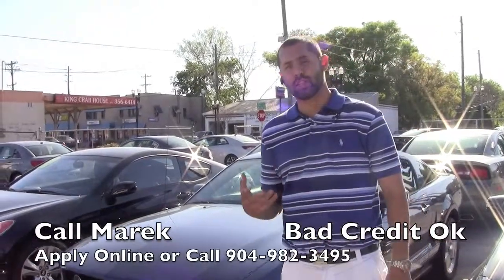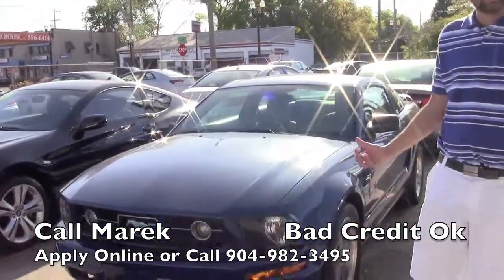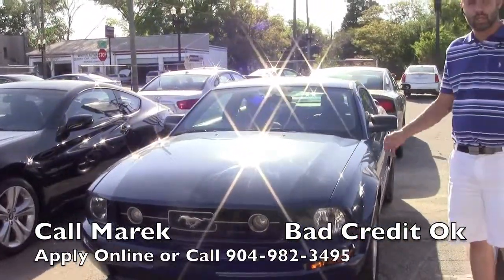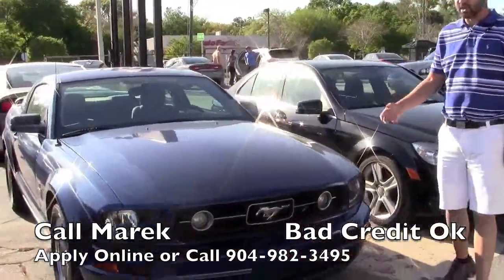Hey everybody, this is Merrick. I want to thank you for checking out my Craigslist posting. Behind me this is an '06 Mustang. It has the dual exhaust on it, nice wheels, and relatively low mileage for the year.